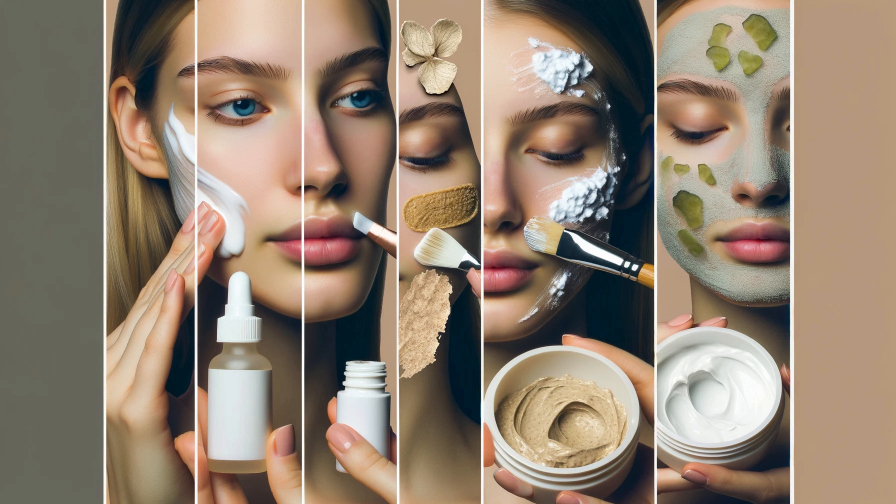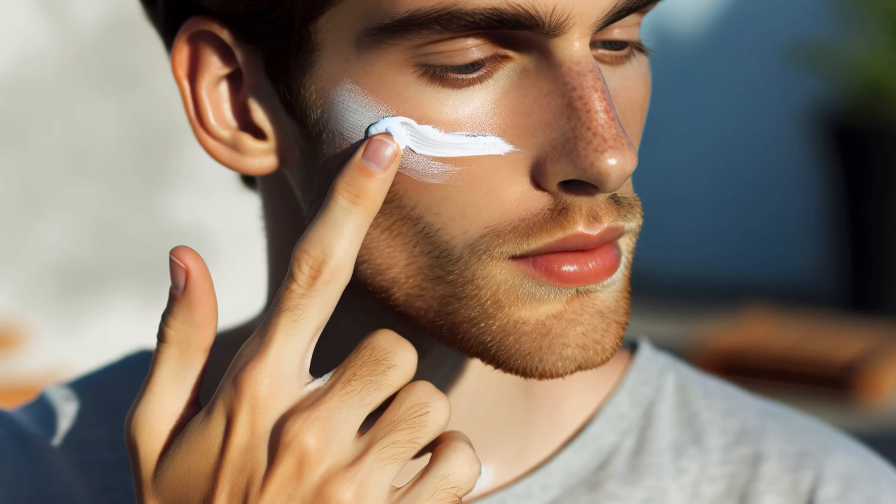The power of retinoids — the gold standard. Retinol boosts collagen, thickens skin, and keeps pores clear, minimizing their appearance over time. Start with an over-the-counter retinol and work your way up. Clay mask magic — these masks are oil magnets. Treat yourself to one weekly to soak up excess sebum and give your pores a deep clean. Choose smart makeup — look for non-comedogenic makeup, which means it's formulated not to clog pores.